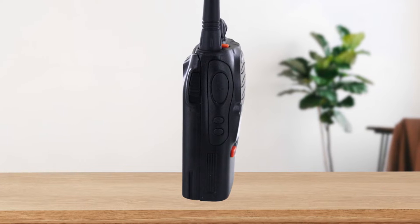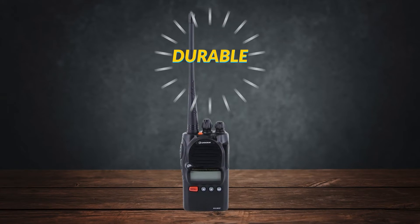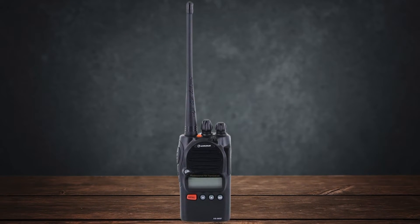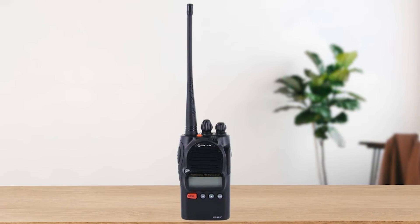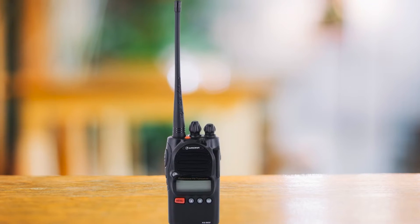Overall, the Ocean KG805F is an excellent choice for anyone looking for a durable, high-quality, and feature-rich FRS radio. Its professional-grade build, extensive feature set, and accessory compatibility make it stand out. Priced at around $90, it's a worthwhile investment for both personal and professional use.